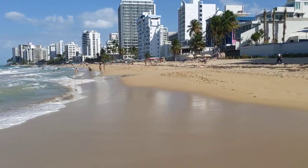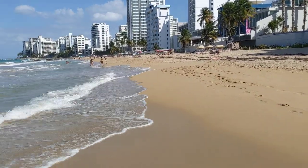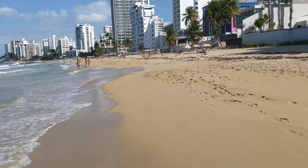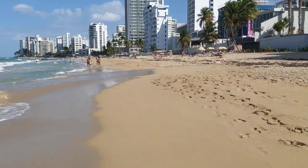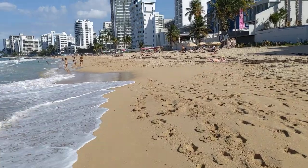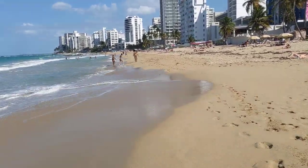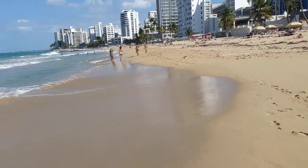Or maybe you just want to relive some happy memories from San Juan, from a trip here — relax a little wherever you are. Whatever the reason, you can join me today on the walking tour.